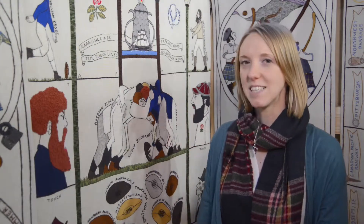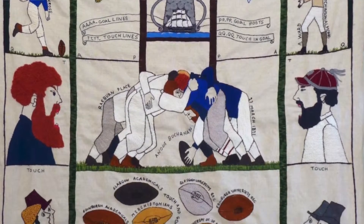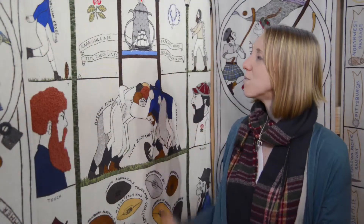My favourite panel in the exhibition is the one here that shows the foundation of the Scottish Rugby Union in 1873, and talks about the first international rugby match in 1871 between England and Scotland. The panel shows a game in action and also shows the Calcutta Cup, which is the trophy that England and Scotland play for today.